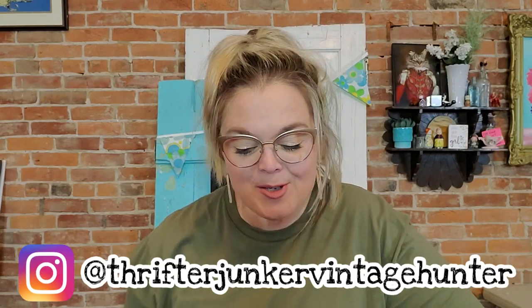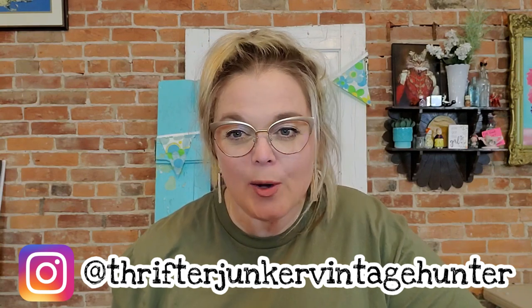Hi guys, welcome back to my channel! It's Misty and I'm here with another antique mall haul from White River Arts and Antiques in Bedford, Indiana — one of my weekly stomping grounds. I went in about a week ago and found some really cool things. You saw the shop-with-me yesterday, and today is the haul, so let's go ahead and get started.